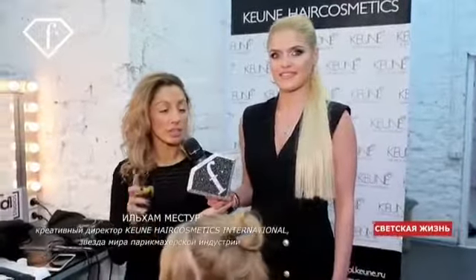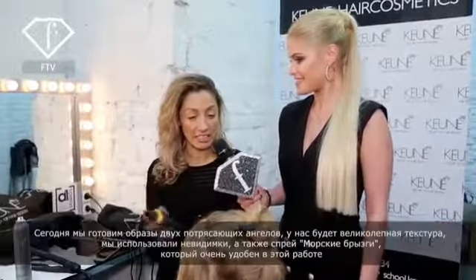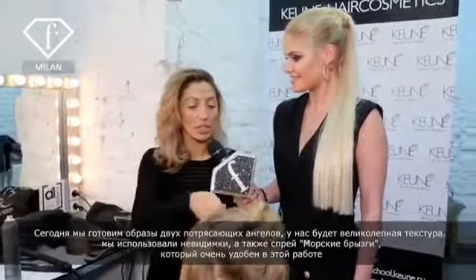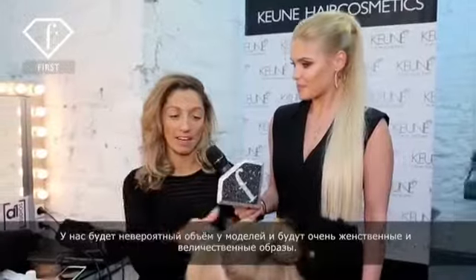Well, actually today we're going to make two gorgeous angels. We're going to make beautiful angelic hair, so we're using a lot of salt mist, and we're also using U-pins to create a really nice texture, so it will be very soft and big hair.